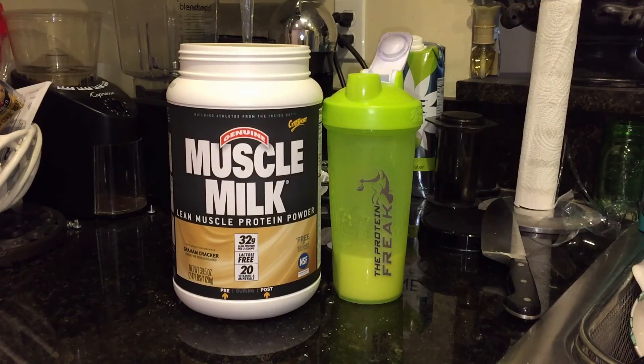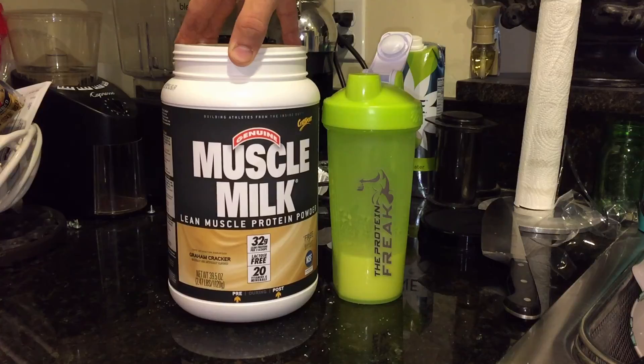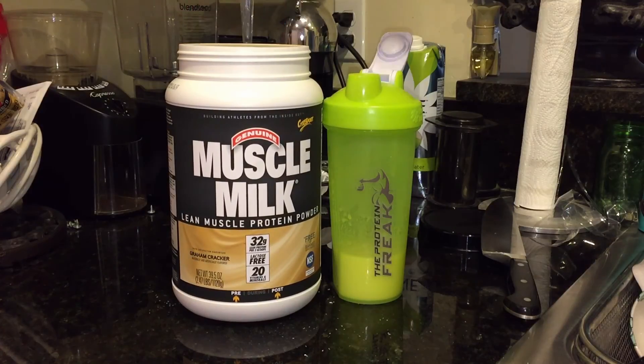There you go guys — presenting to you Muscle Milk's graham cracker protein powder. Definitely give it two thumbs up. Be sure to check it out if you'd like, and if you enjoyed this video, please give it a thumbs up. I'm trying to produce better quality content and interesting stuff. If you guys want to see more reviews or have any suggestions, feel free to leave them in the comments below. I look forward to speaking with you guys again — thanks.